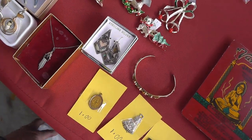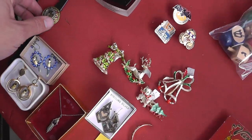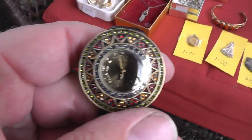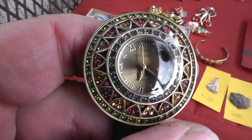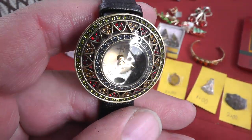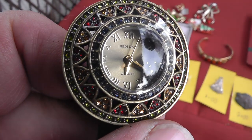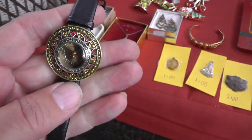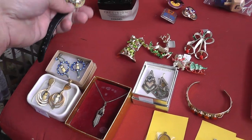A little bit of jewelry here. Picked up a watch — it's still running. Fifteen bucks. That's a Heidi Doss, which I've done well with in the past. Probably a $50 watch right there.